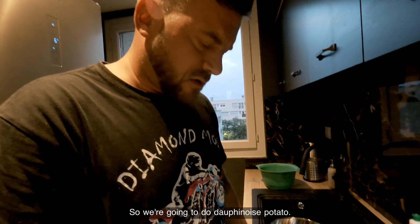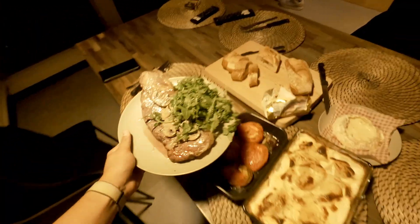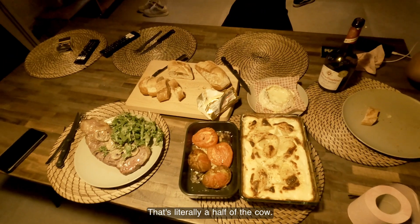So we're going to do dauphinois potato — make some garlic mushrooms here. That's literally a half of Maccau.